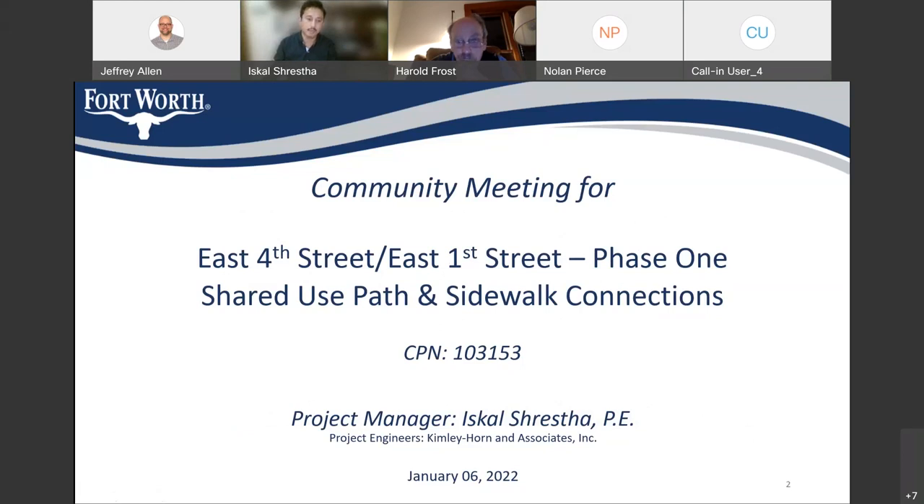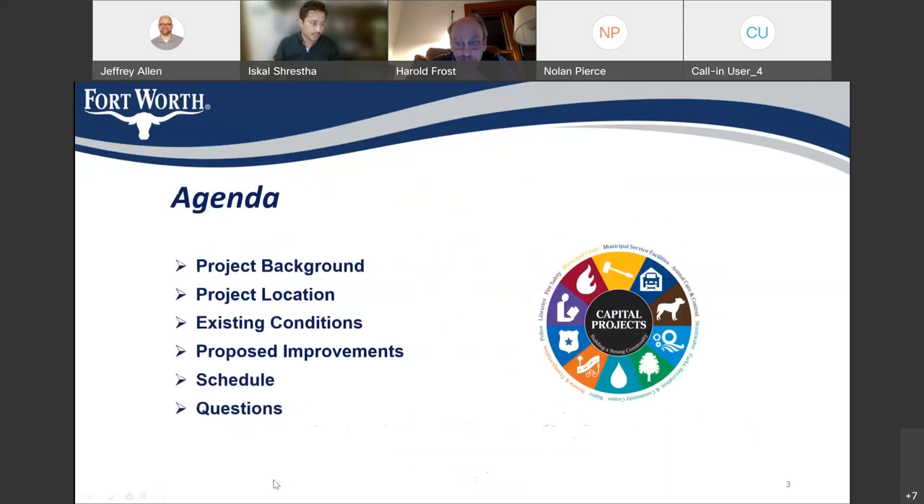It's about 6 or 5 p.m. The agenda for today's meeting is I'm going to briefly talk about the project background and its location, also talk about the existing condition and proposed improvement — what we are doing. And at the end, I will talk about the project schedule and budget. After the presentation, we will take any question or comment that you may have regarding this project.